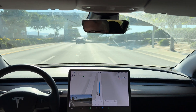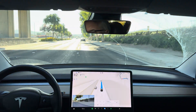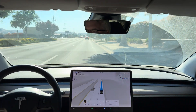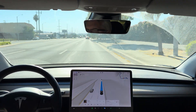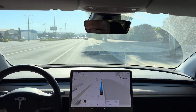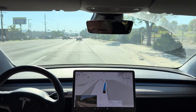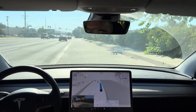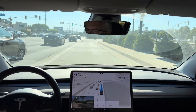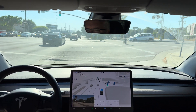Okay, it needs to get over one. In 500 feet, turn right onto Luther Avenue. So we're going to yield to this bike. Now turn right onto Luther Avenue, which it is doing — excellent.